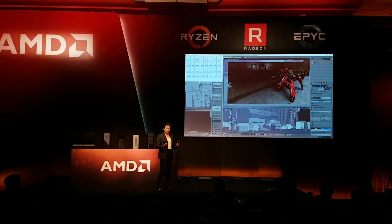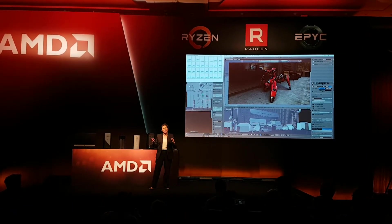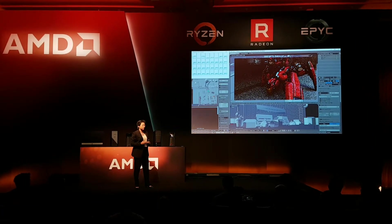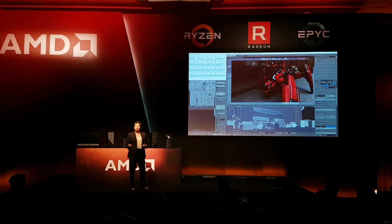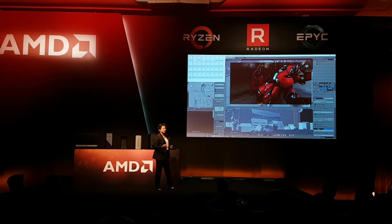If you think of what content creators and professional designers really want to do — they want to be able to look at images from every different angle, move back and forth, and look at what it looks like in different aspect ratios. You basically can't do this without the horsepower of Threadripper with the four Frontier Edition GPUs.